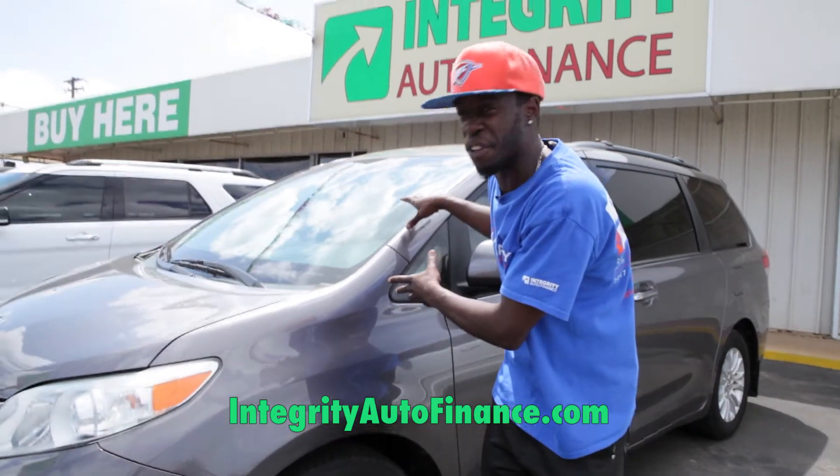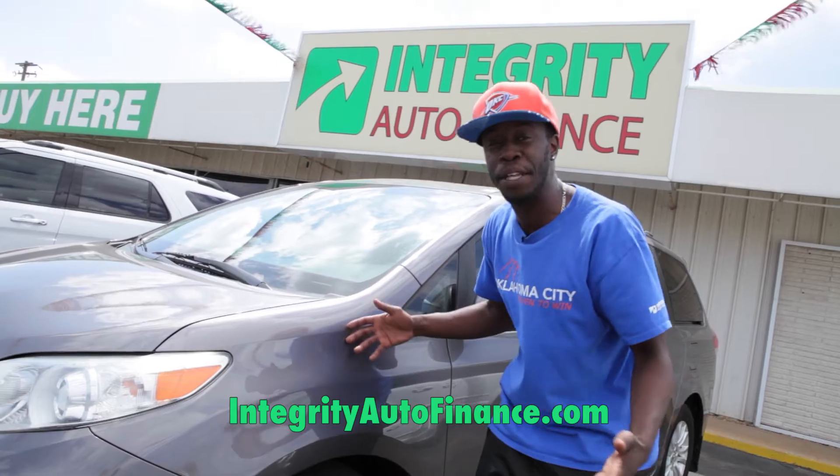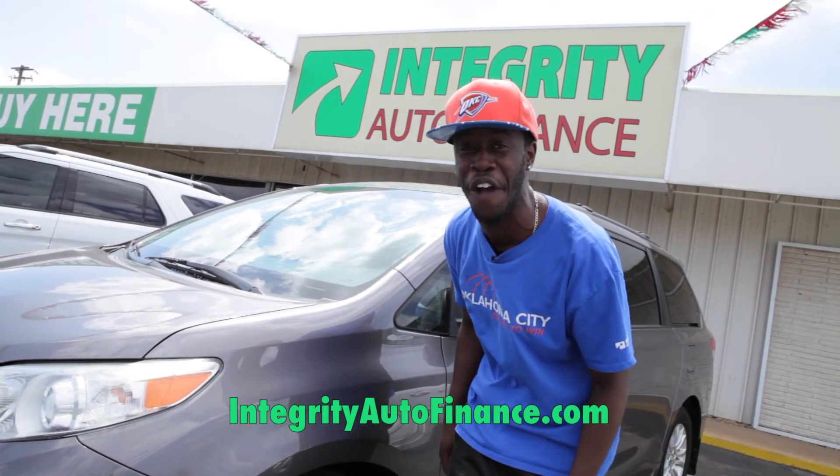It has the media center, the media entertainment. This is for the kids to sit back and enjoy the long trips. This is a family vehicle you do not want to miss out on here at Integrity Auto Finance.